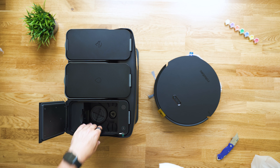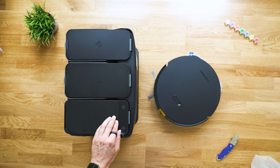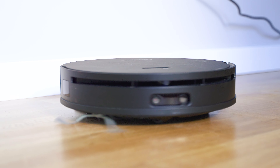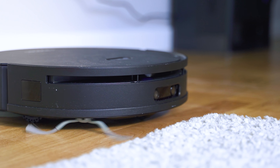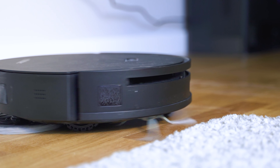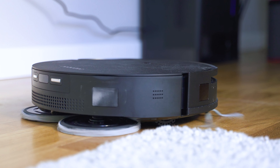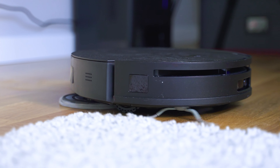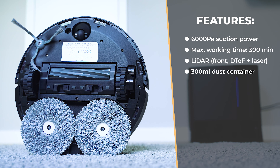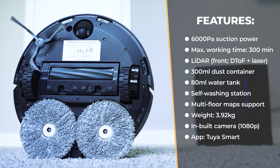Before we dive into the testing phase, let's talk about the specs and set the right expectations. Robotech promises suction power up to 6,000 Pascals, maximum working time of up to 300 minutes, maximum cleaned area of 350 square meters, a 300ml dust container, an 80ml water container, a built-in camera, a 3D AI sensor setup for precise navigation and mapping, noise levels not exceeding 80 decibels in maximum power mode, and built-in Wi-Fi for smartphone app controls.